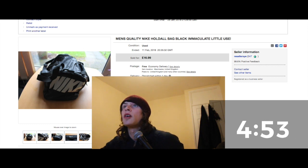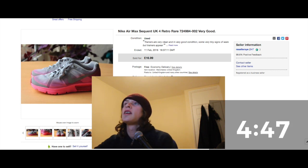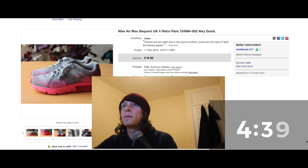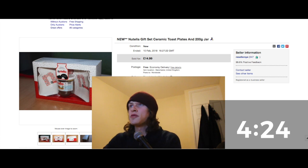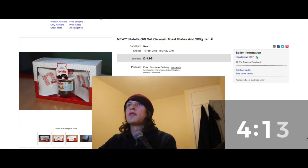Trainers from the same Facebook seller — paid £4, sold for £16.99. These were Nike Air Max sequin trainers, fairly rare. Gave them a clean and they looked great. Also a Nutella sealed gift box with toast plates — this was actually a birthday gift I didn't really need, sold for £14.99. I'd much rather have the cash.